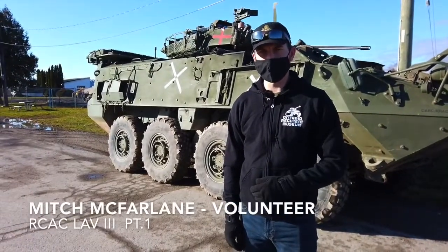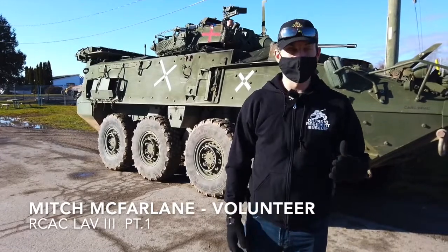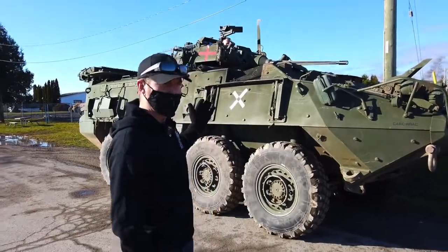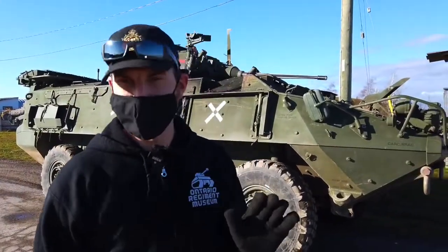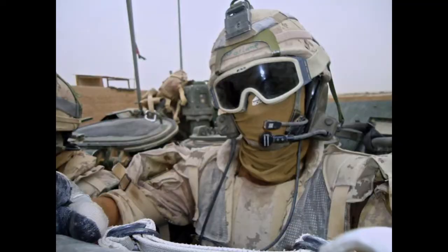Hello everyone, my name is Mitch McFarlane. I'm a volunteer here at the Ontario Regiment Museum and I've been fortunate enough to have been appointed as a team lead for the LAV-3 project. The LAV-3 is my baby — I love the LAV-3 probably more than anyone in this museum, and the reason for that is this is what I served on.